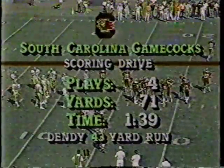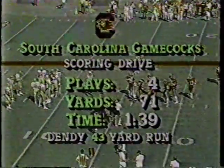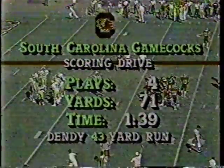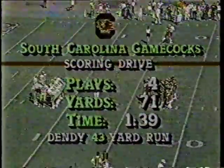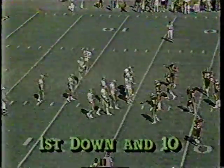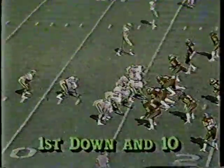Four plays, 71 yards. The 43-yard run for the touchdown by Dendy was the big play. Good blocking on that play — offensive lineman pulling out, making a good block on the cornerback. Just when it looked like Pittsburgh was going to catch up — and they did catch up once; they were behind 14, tied it — South Carolina gets a big play.